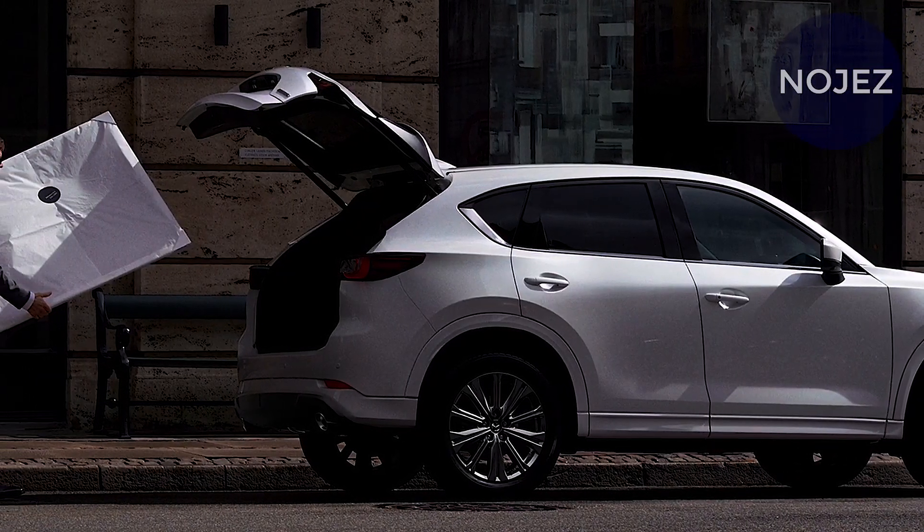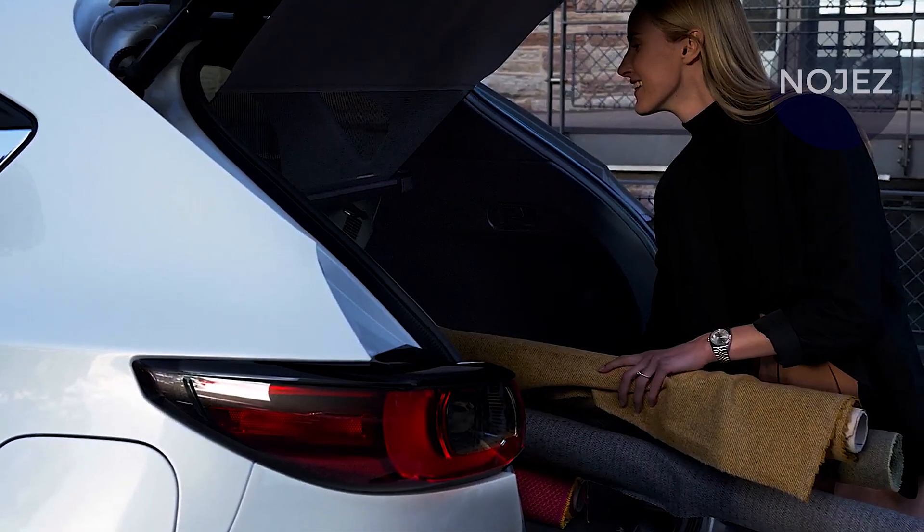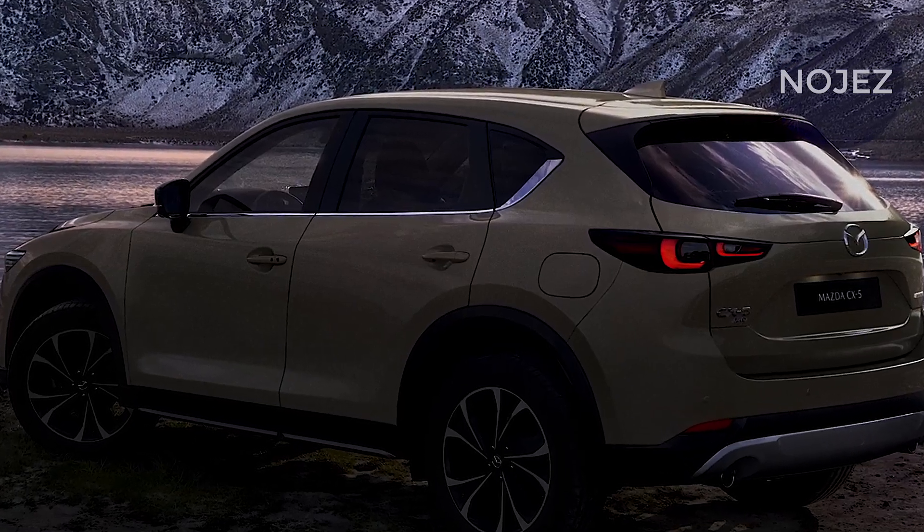The SUV's fresh dials, agreeable seats, accessible calfskin upholstery, and discretionary genuine wood trim give the CX-5 an extravagance SUV feel.